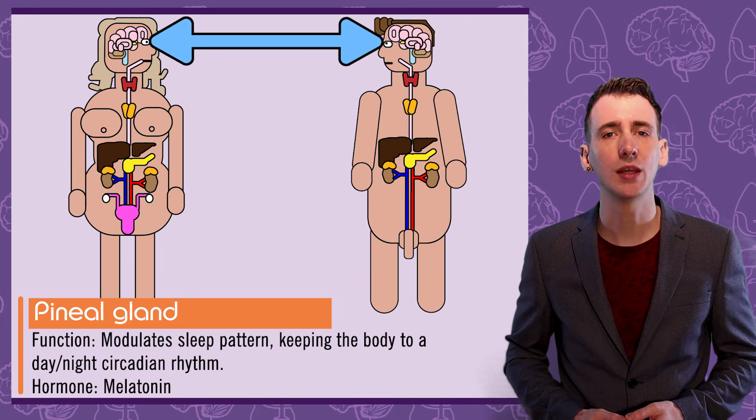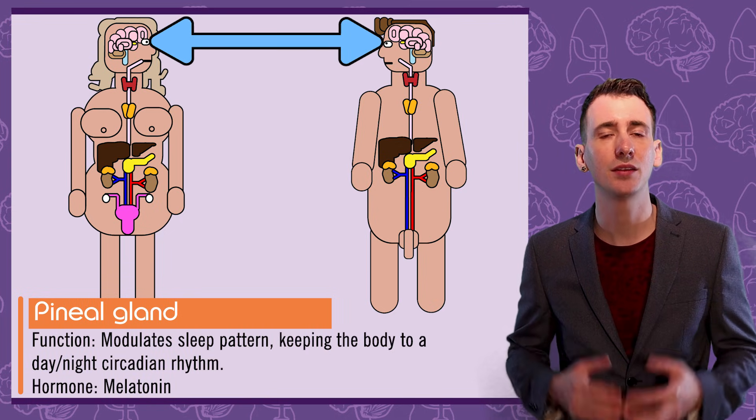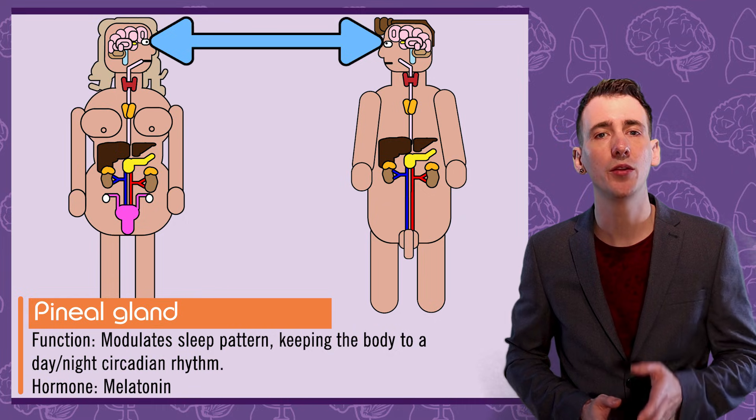The pineal gland modulates your sleep pattern, keeping you to a day-night circadian rhythm. It does this by releasing the hormone melatonin.